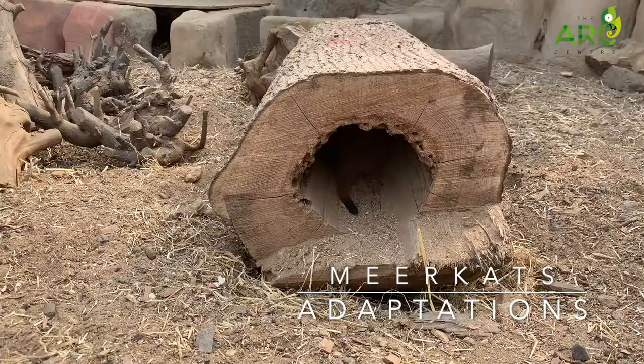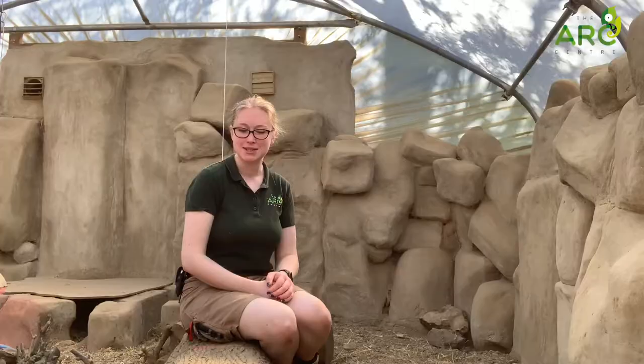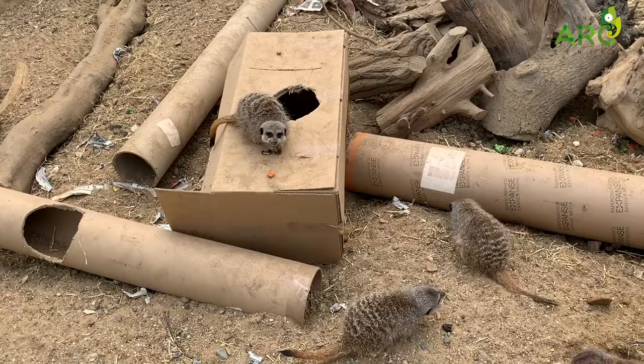Hi everyone and welcome to today's video all about meerkat adaptations. As we've been discussing this week, meerkats live in the desert, so obviously they are highly adapted to live in such a harsh climate. So let's have a look at some of the coolest things about meerkats.